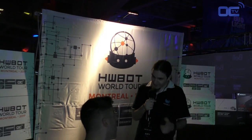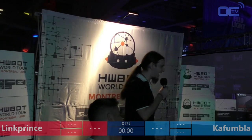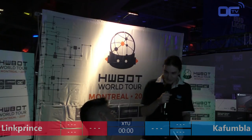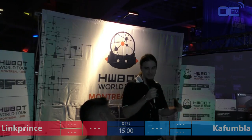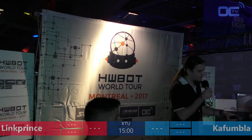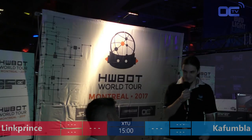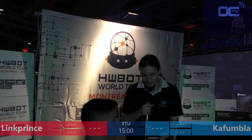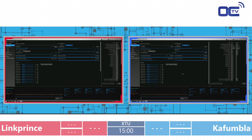Alright, we're good to go with the first semi-final. We've got Kafumla in blue against Link Prince in red. The rules: same XTU benchmark, two rounds, two times 15 minutes. We do the sum of both scores for your final score. Every time you get a score, raise your hand, call me, I repeat the score to you, and then it's valid. Any questions? Alright — three, two, one, go.